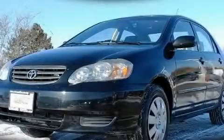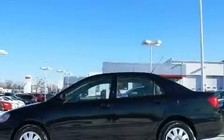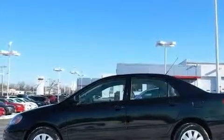This is a 2003 Toyota Corolla. It has a 1.8 liter four-cylinder engine and an automatic transmission.